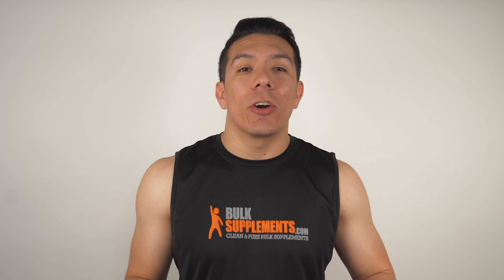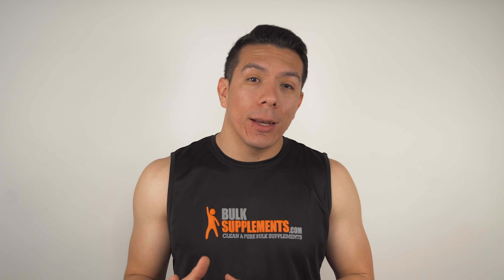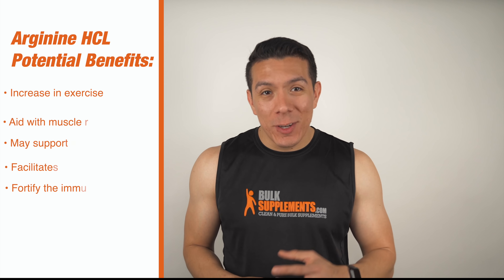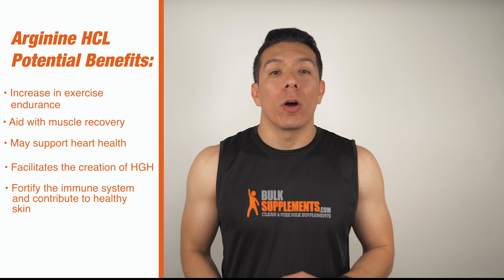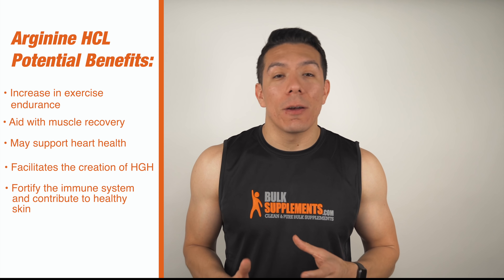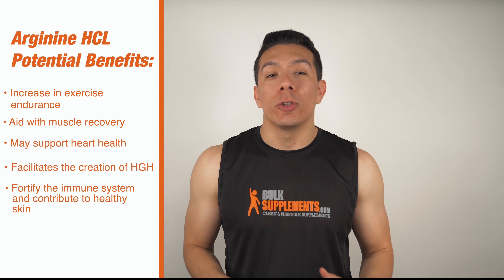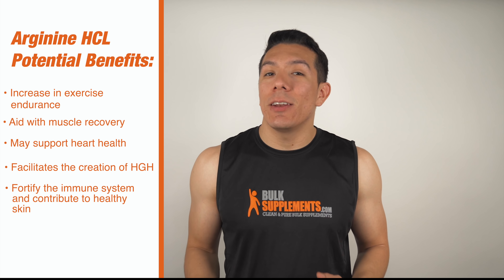Since Arginine is converted into nitric oxide and nitric oxide helps improve blood flow, let's take a look at the list of potential benefits you can get with supplementation. These benefits include an increase in exercise endurance, aiding in muscle recovery, support for heart health, improving symptoms of ED, facilitating the creation of HGH — also known as human growth hormone — fortifying the immune system, and even improving skin health.